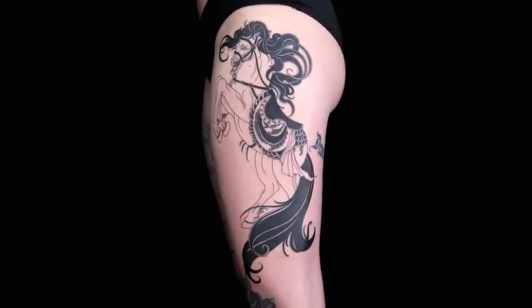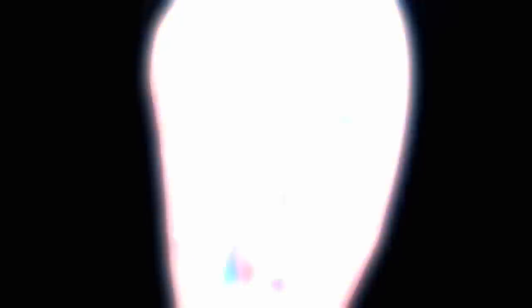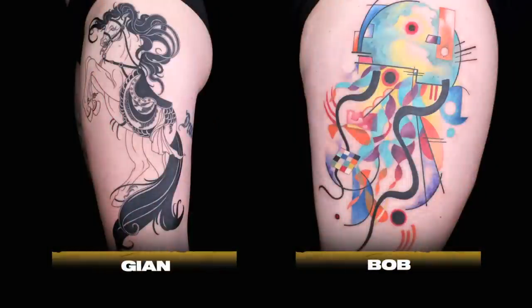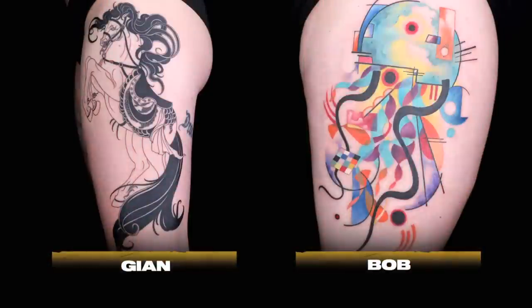Judges, it's time to determine who had the best tattoo of the day. Gian showed us top quality of what can be done with line work on skin. Creativity-wise, Bob definitely pushed himself out of the envelope. They're both badass, but my vote is Gian. My vote is for Bob. Gian laid it out for himself where he gave himself absolutely nowhere to hide, and he did it — he nailed it. My vote is for Gian. We have two votes for Gian, one vote for Bob. I'm a color guy, but I have a hard time doing line work that crispy — my vote goes to Gian. The judges have decided the best tattoo of the day goes to Gian. Congratulations. You are safe from elimination.